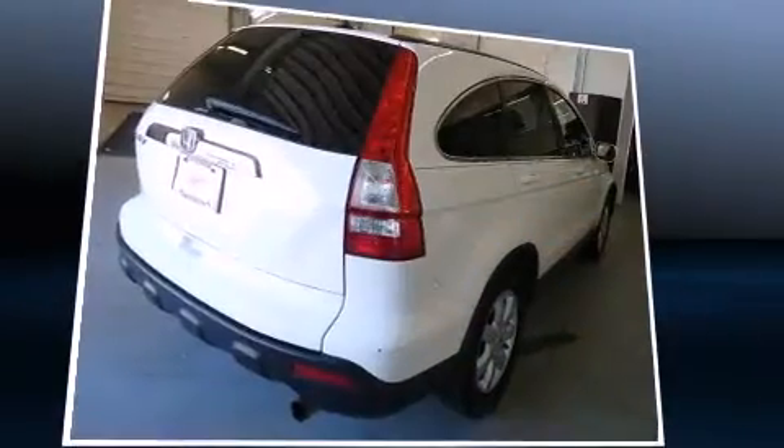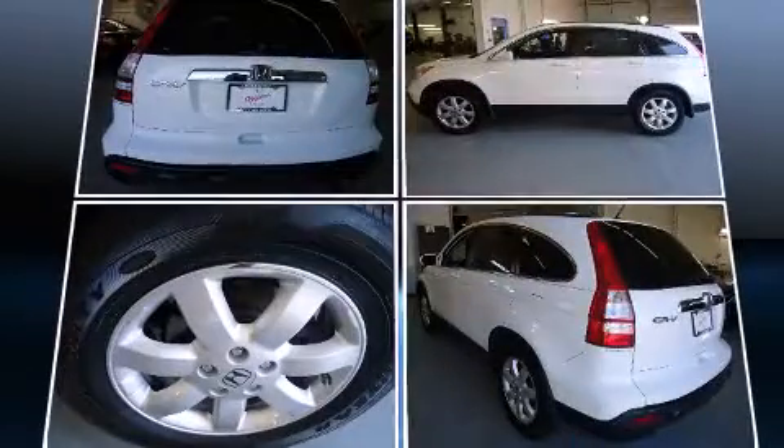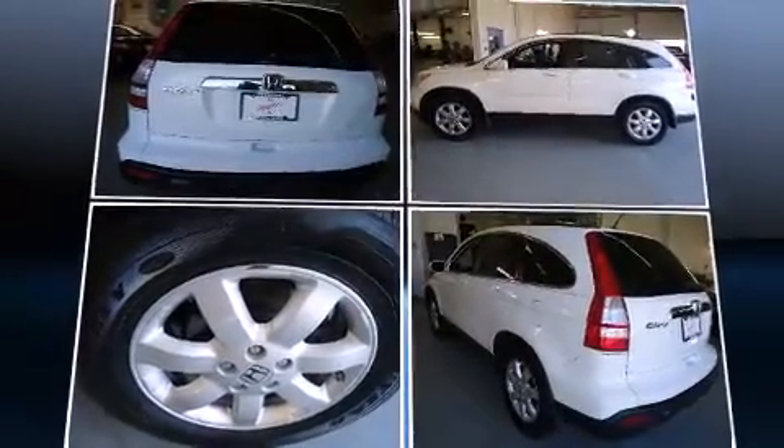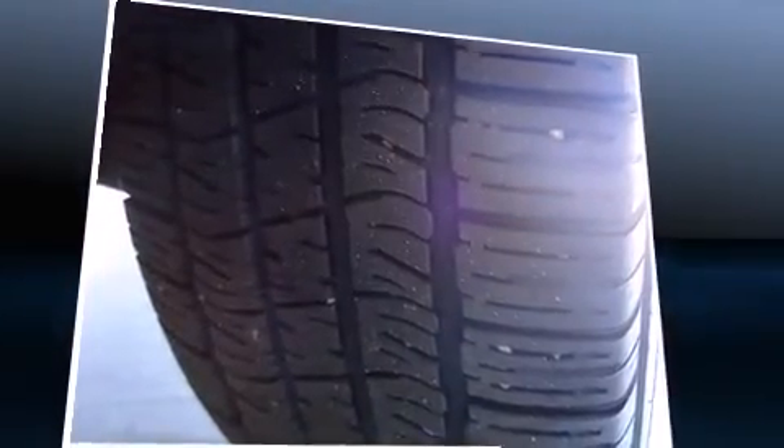Top features include remote keyless entry, leather upholstery, heated seats, automatic temperature control, power moonroof, power door mirrors and heated door mirrors, and cruise control.